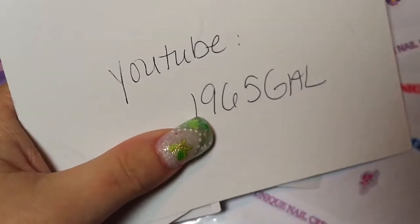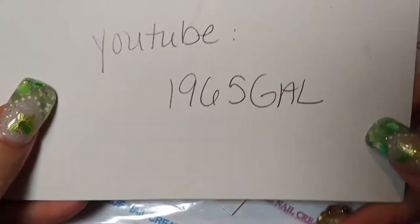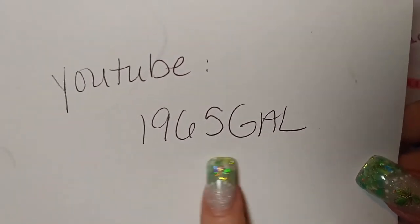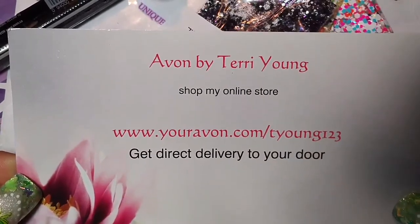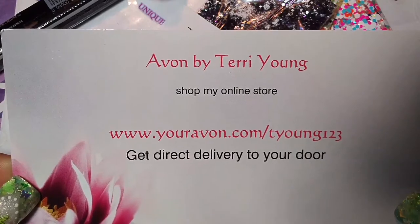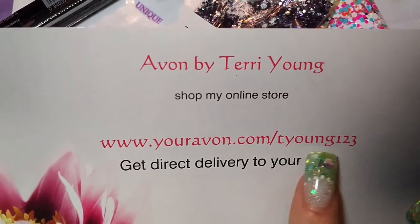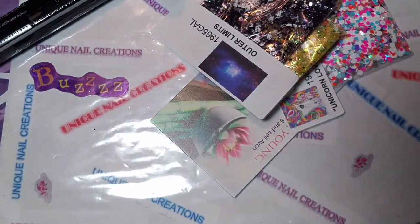This here is for the giveaway. She sent her mixes and some little extras. This is her YouTube name, 1965 Gal, so please if you haven't subscribed to her, go check her out. She's a sweetie pie. And she sells Avon — there's her Avon link, so if you're into Avon, check out that link right there.